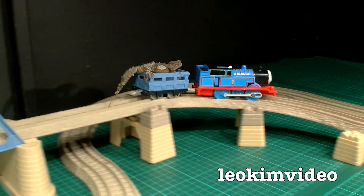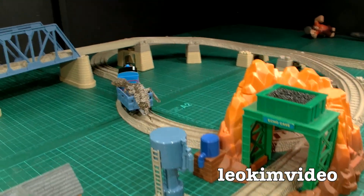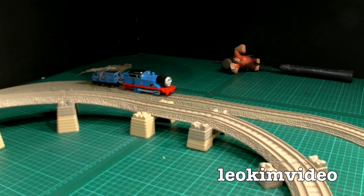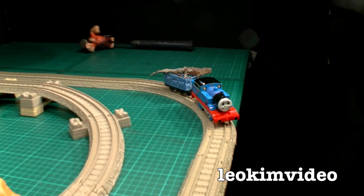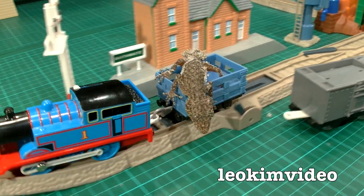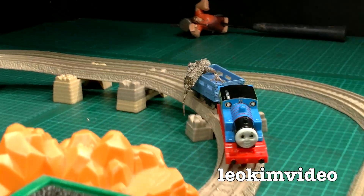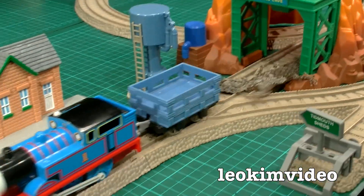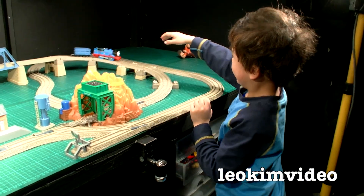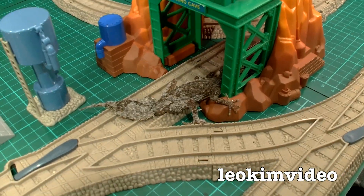Lizzie is going for a ride with Thomas — Lizzie the leaf-tailed gecko! She went the back route. I didn't think Lizzie was going to fit under there. Lizzie's having a bit of a sightsee. Go Lizzie! Lizzie just hopped off the train — you better stop Thomas or that's going to be a horrible disaster. Lizzie would basically be run over by a train. Come on Lizzie!